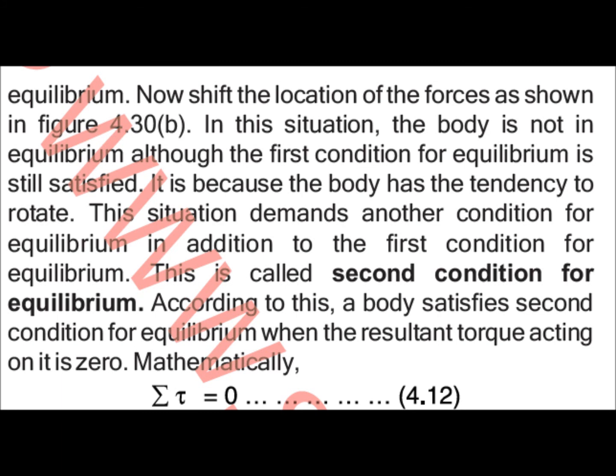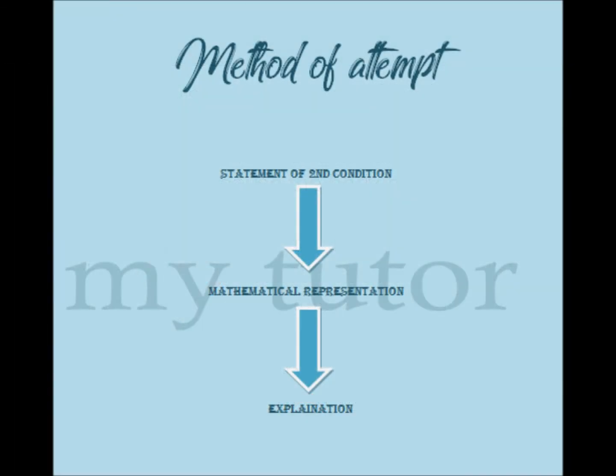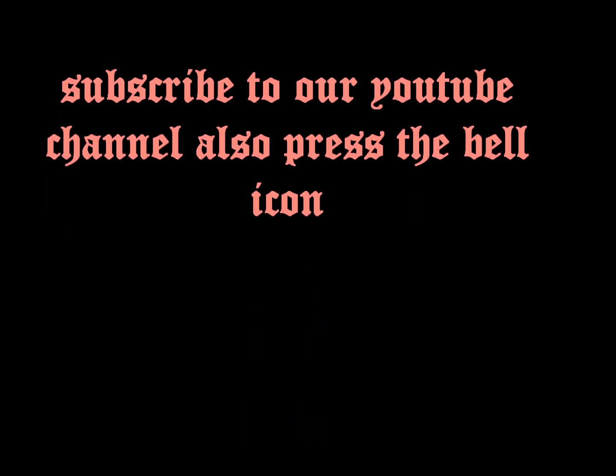Referring to the shift of force location shown in figure 4.30B on page 99, the explanation of the second condition for equilibrium is now complete. I hope you understood the topic. If not, mention it in the comments and I will explain again.